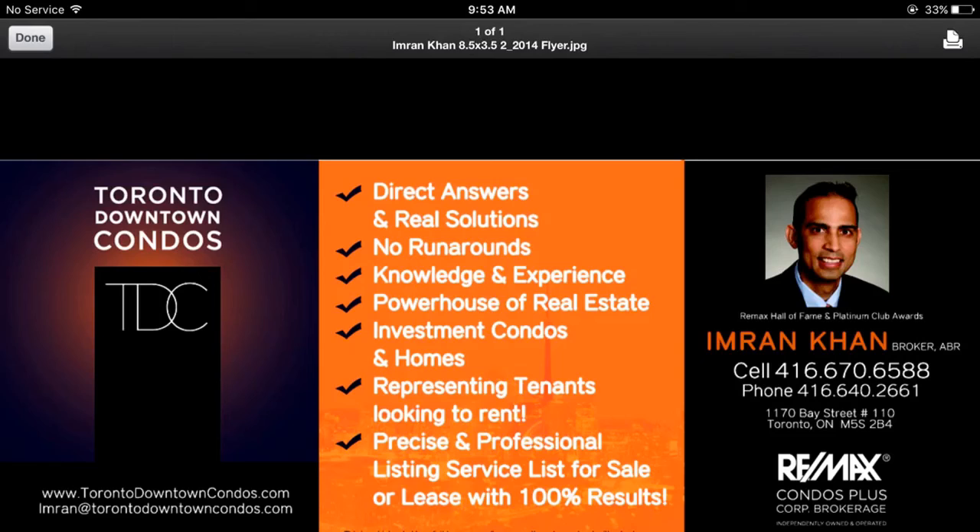Please call me at 416-670-6588, or email me at emran@torontodowntowncondos.com for further information and current availability. Thank you so much for listening.